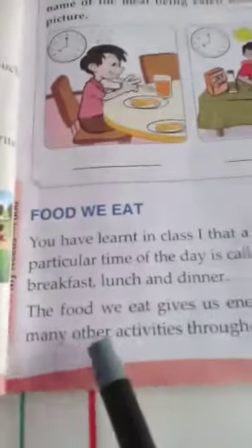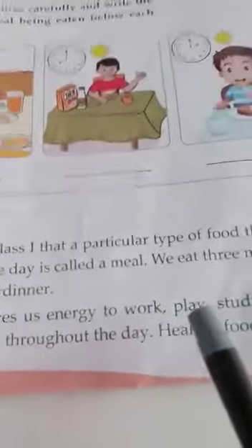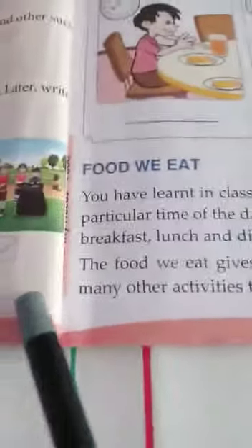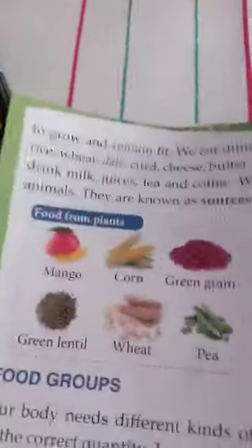The food we eat gives us energy to work, play, study, think and do many other activities throughout the day. Healthy food helps our body to grow and remain fit.